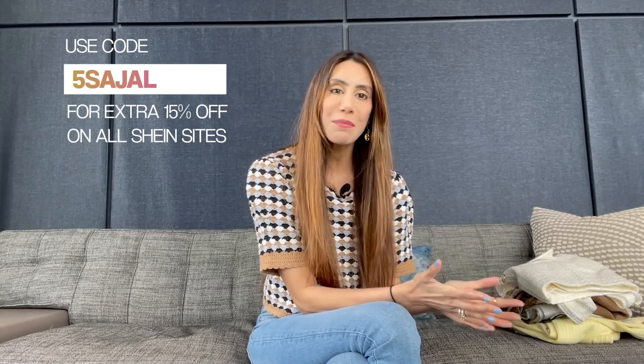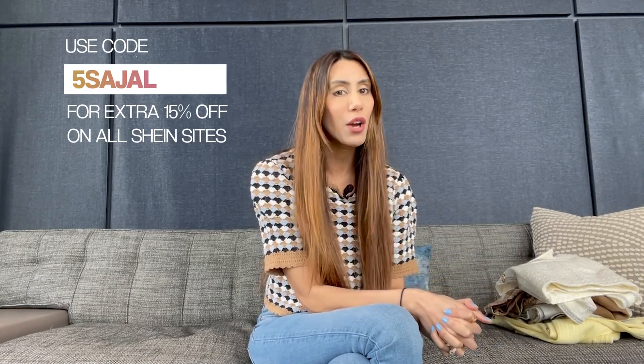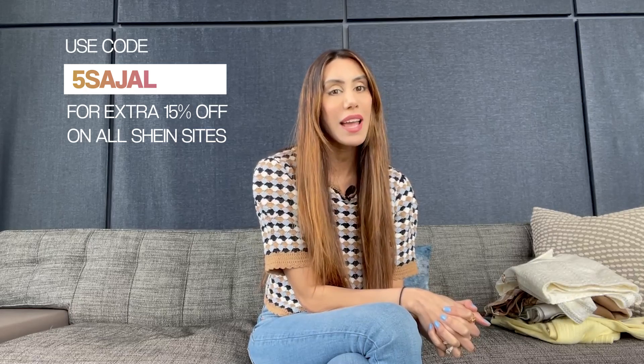Hi guys and welcome to Star by Sejal. Today I'm going to be doing a Shein haul and showing you some of Shein's premium collection — their new spring-summer collection. I've got some gorgeous, vibrant, and colorful pieces to show you, perfect for the season. You can get 15% off using my code 'SEJAL5' on any Shein website.